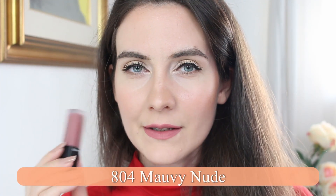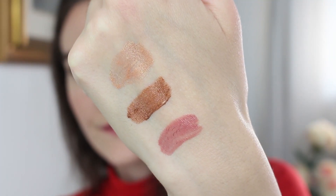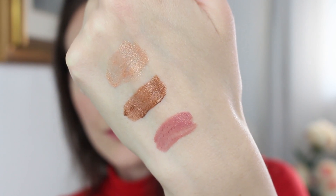This is number 804, mauve nude. The matte colors feel like water on the lips and dry down completely into an extremely matte color without feeling heavy or drying. This color is very buildable — you can layer it up as much as you want until you reach the desired intensity.